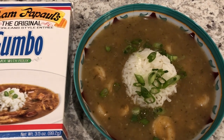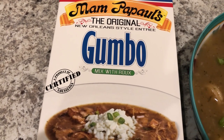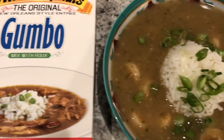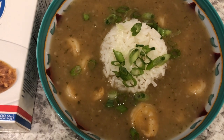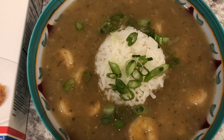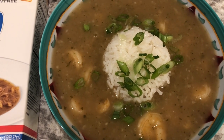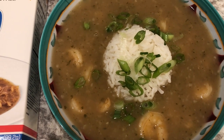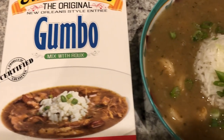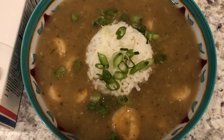Hey guys, so for dinner tonight I decided to use up some stuff from my pantry. I had this — it's new to us, we haven't tried it before. You can make it with sausage, chicken, or seafood, and I had a big bag of shrimp in my freezer that I needed to use. So I am serving it with a scoop of jasmine rice on top and some green onions. Howard and I tried it and we're not crazy about it — it has a really strong seafood taste and it's not from the shrimp, I think it's from the roux. I probably wouldn't purchase it again, but I'm just using up stuff in my pantry. This is what we are having for dinner tonight and we'll see you guys next time.